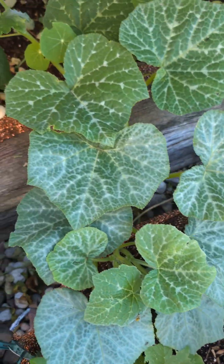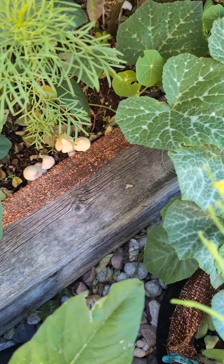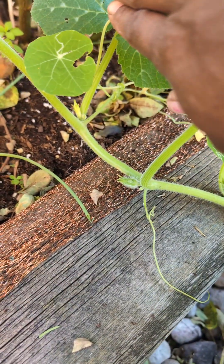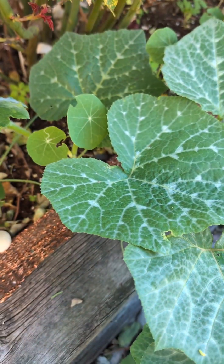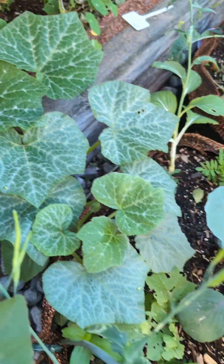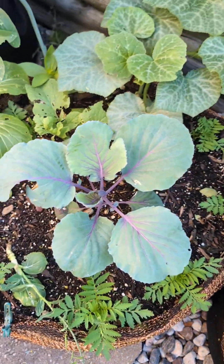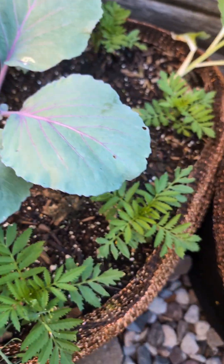In this bag right here — this is a five-gallon bag — we have two callaloo growing. Over here we have a butternut squash growing, and if you look carefully there's a little baby butternut squash coming out. I'm not getting too excited yet about that.